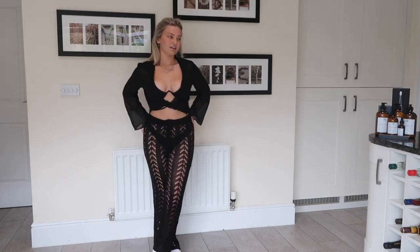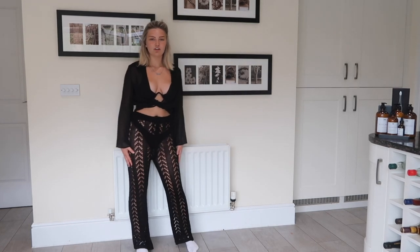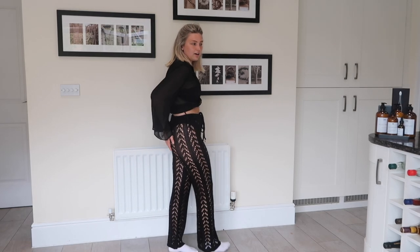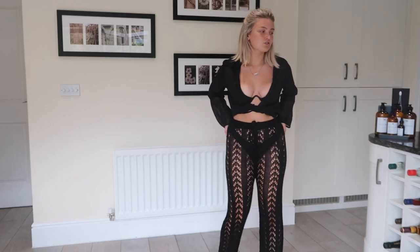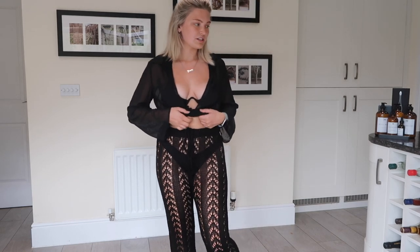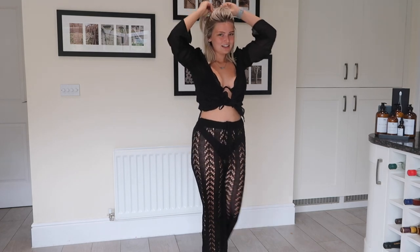They're crochet material so you can see through them, which is so in at the moment. I feel like I won't take these on holiday though because they're black and going to be quite hot. I actually love these so much — they are so gorgeous. By the way, Popville have free shipping over $49, which is really good. With an all-black bikini, these look so cute!